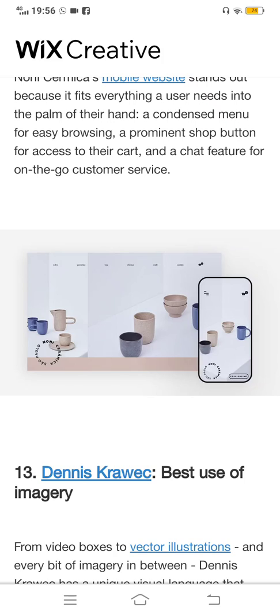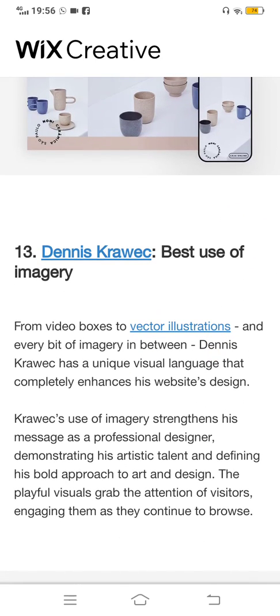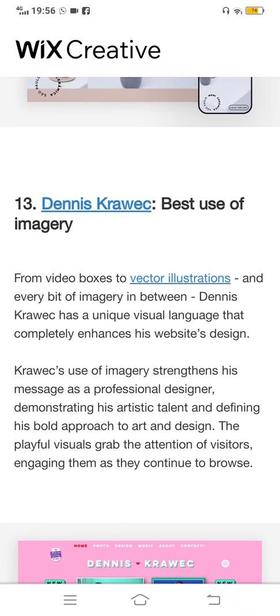The twelfth one is Noni Ceramicia — best mobile website. The user interface is very good in this website. All these websites are made on Wix. Creating with Wix is a very good opportunity for yourself — whether you want to drag, create, or make something, this is a good opportunity for people.